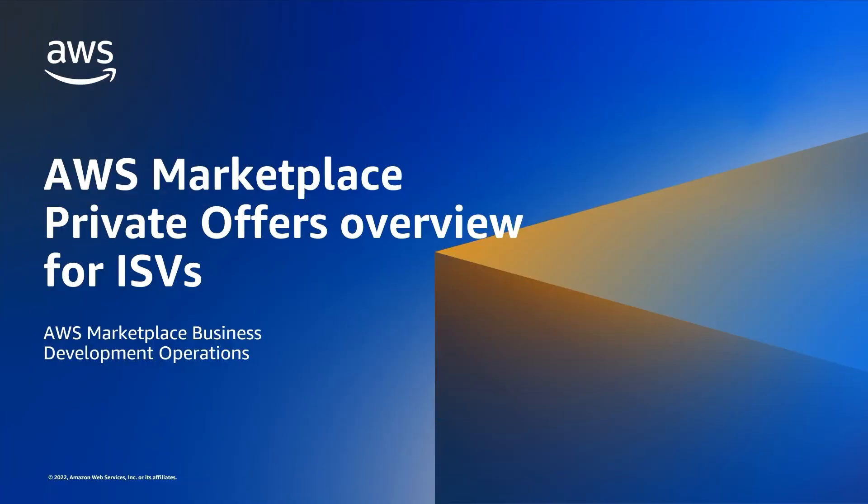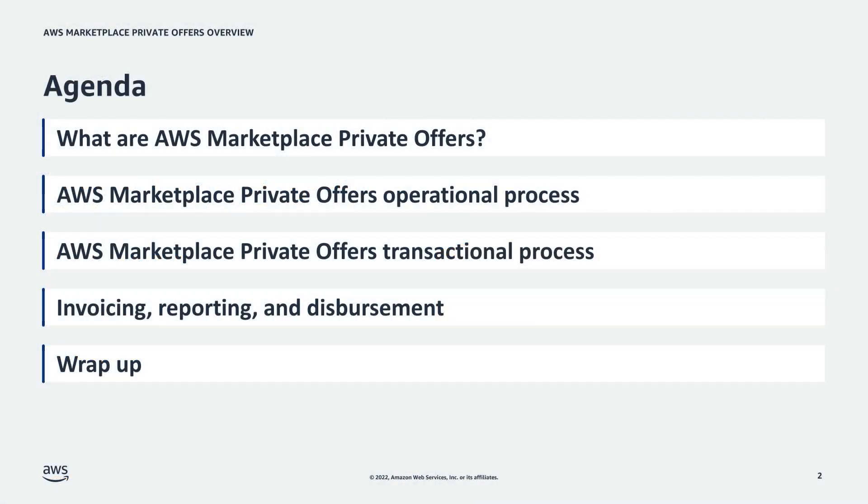Today, we're going to go over the operational workflow of AWS Marketplace Private Offers. We're going to cover what are AWS Marketplace Private Offers, the Private Offers Operational Process, the Private Offers Transactional Process, invoicing, reporting, and disbursement cycles, and then we'll wrap up with key takeaways and FAQs.